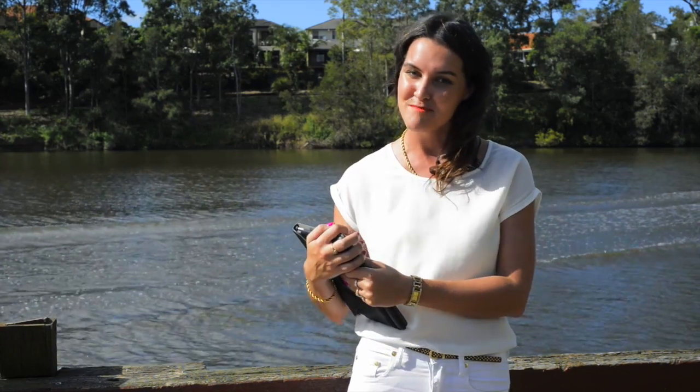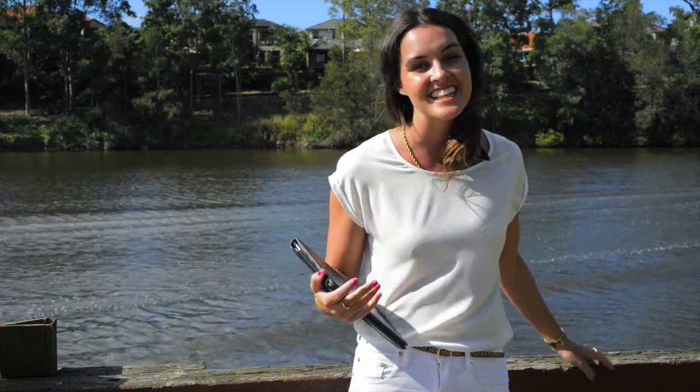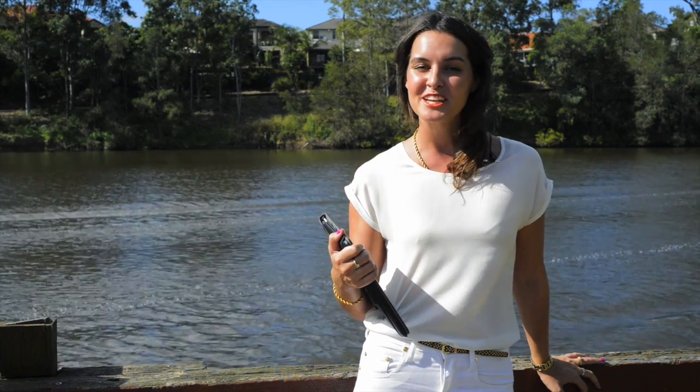I'm Sophie Benson from Cooma Realty and thank you for taking the time to have a look through this amazing property. As you can see there's a lot on offer here, so please pick up the phone and give me a call or I'll see you at one of our open homes.